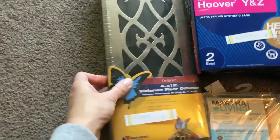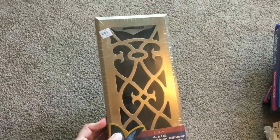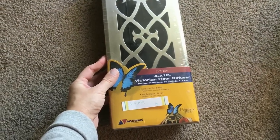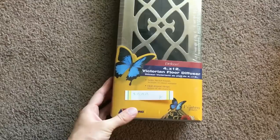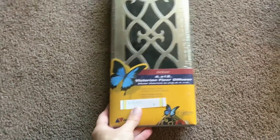This item I'll be sending to FBA. I paid $3 and it's a floor diffuser — I'm not sure what people do with it, but it's still new and sealed and it sells for $9.99 on Amazon. I just sent off a large box to FBA and I'll be sending another one out probably by the end of the week.